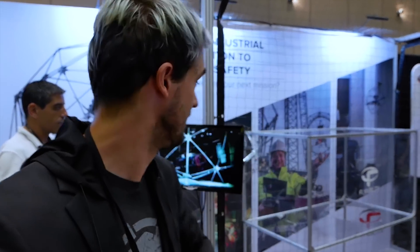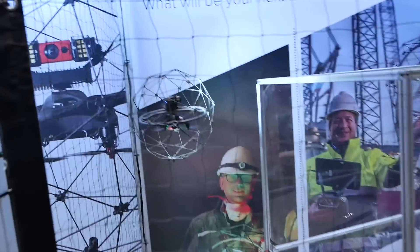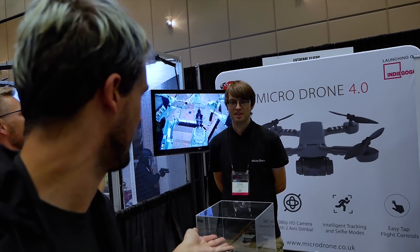Definitely the coolest flying hamster ball I've ever seen. This is something I'm actually pretty interested in — Micro Drone 4.0. It's supposed to be, what, 190 grams, 180 grams all up?